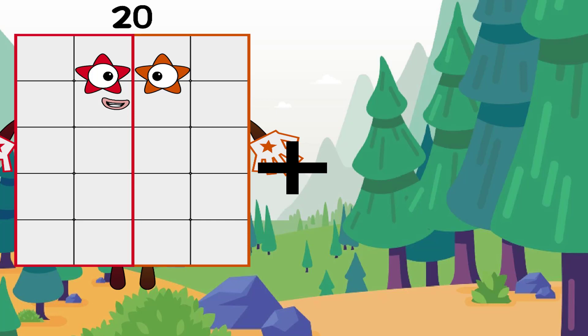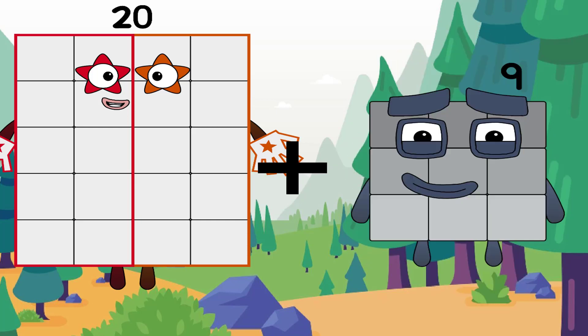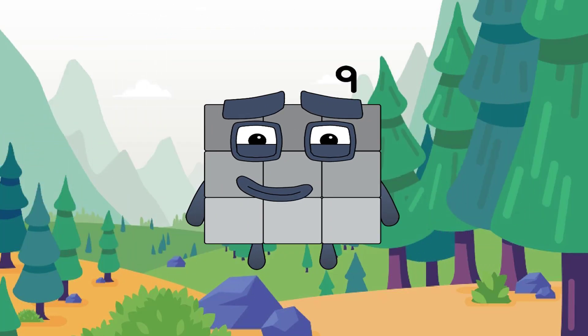20 plus 9 equals 9. Oh no, another incorrect answer. The correct answer is twenty-nine.